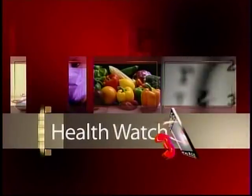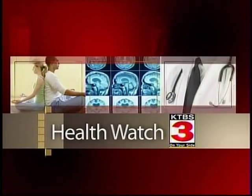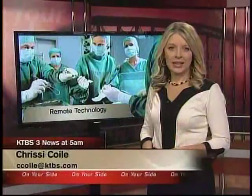Now, with the latest developments in the world of medicine, this is Health Watch 3 with health reporter Chrissy Coyle. Each year, about 100,000 women with breast cancer will undergo a mastectomy. For those who elect reconstructive surgery, it can be a long, painful process.